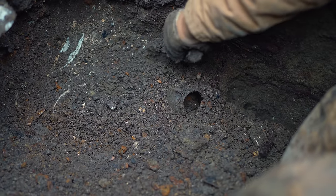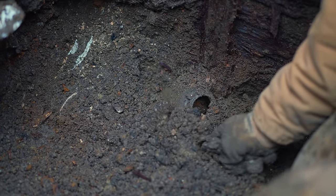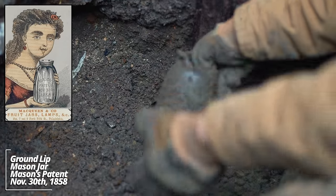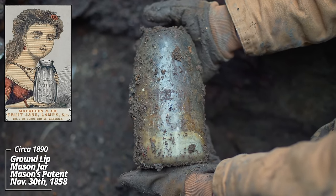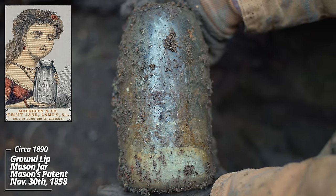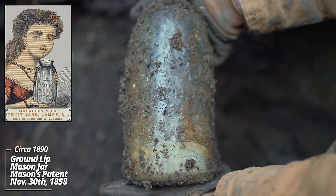Looks like a mason jar — an earlier style. It has a ground lip on it; be careful with these things. Look at that: Mason's Patent, November 30th, 1858. This was a fruit jar — just held canned products, preserves, whatever else. Looks like there's some residue in the bottom.